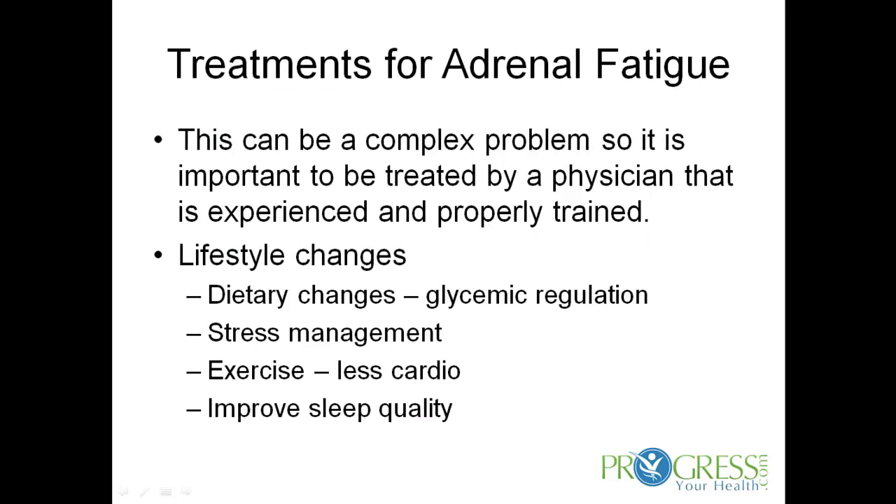This can be a very complex problem, so it's important to be treated by a physician that is experienced and properly trained. First, lifestyle changes. The foundational, most important aspect of improving and restoring adrenal function is proper glycemic regulation. This includes not only blood sugar control, but also proper insulin control. This can be done through making specific dietary changes, also making changes to meal timing as well.